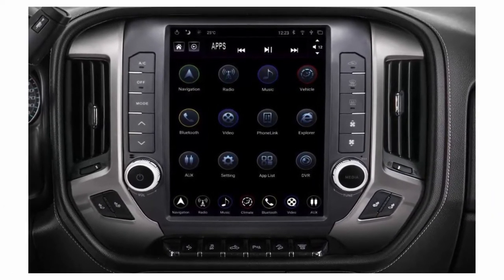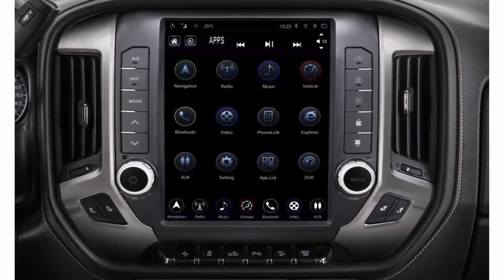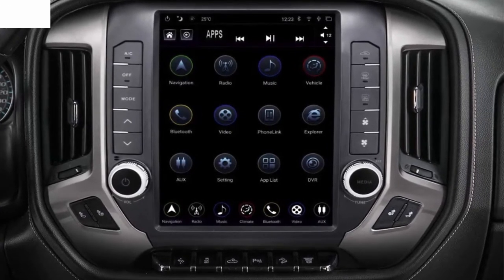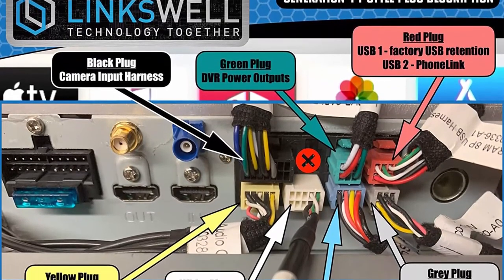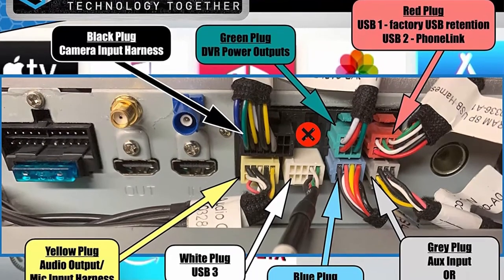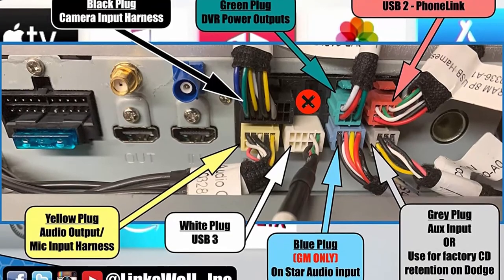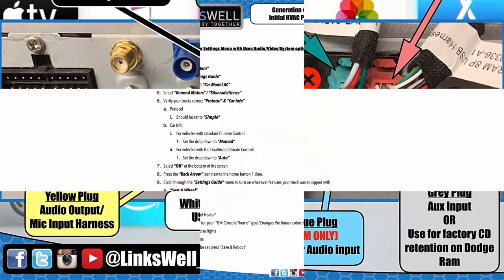Please note: you need to buy an adapter for the Bose audio system separately if your truck is equipped with Bose audio. Non-Bose audio systems are fully compatible with the harnesses included in the box. Bose audio systems will require additional adapters at additional cost. Please contact us for buying the Bose adapter.